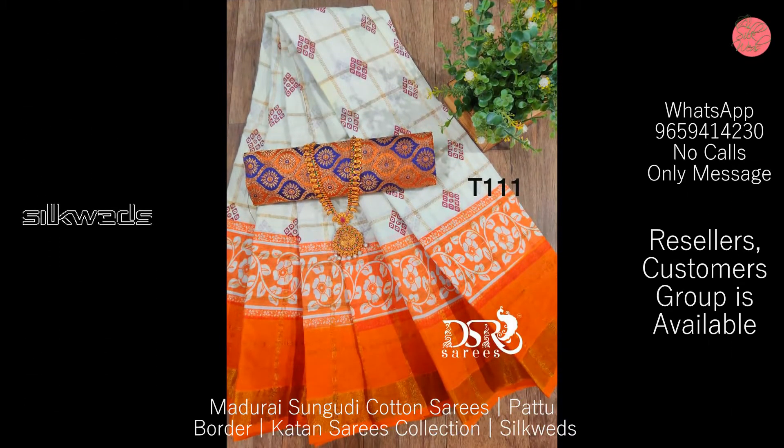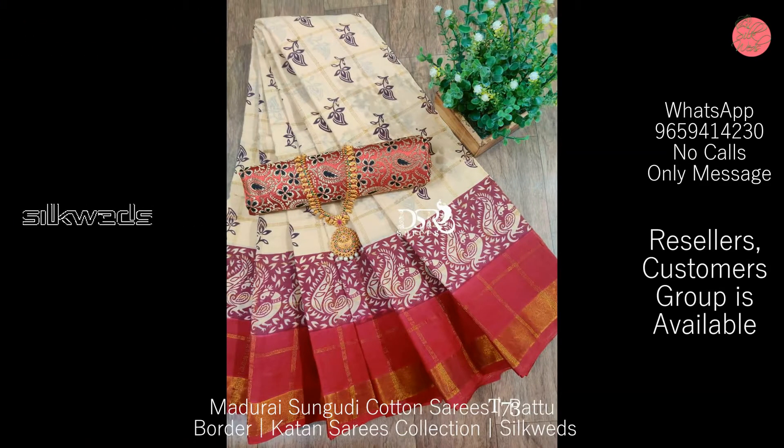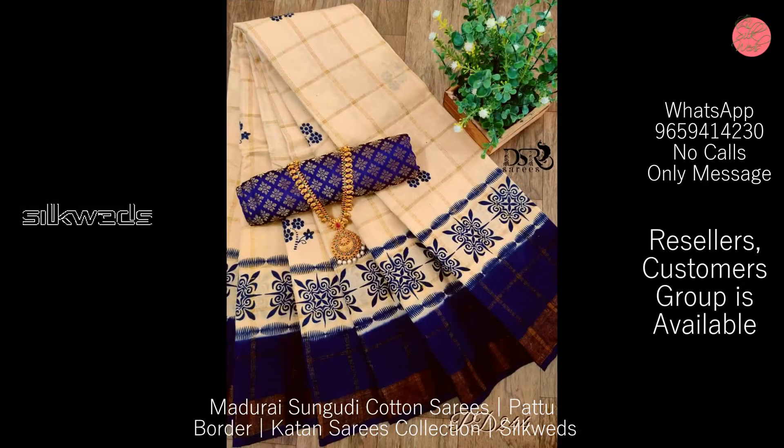These Sungudi cotton saris are paired with a very extraordinary contrast blouse, and they also feature a beautiful contrast pallu.